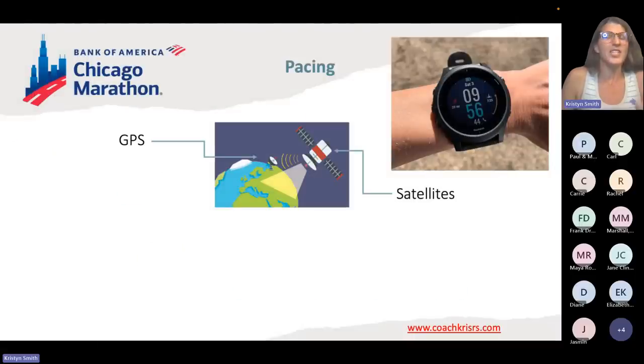I want everybody to understand: GPS on your watch is going off a satellite orbiting Earth, so it's natural for things to go wrong. This little thing is in space, this thing is on your wrist — there are a couple of reasons that might not always be perfectly 100% accurate.